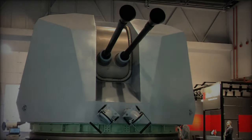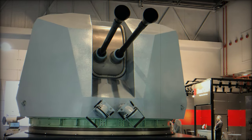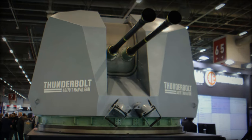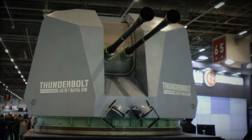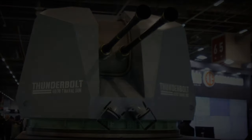Another exciting prospect is the ongoing discussions between Saver Savunma and Aselsan about compatibility with 40mm airburst munitions, currently under development. If realized, this would enhance the system's effectiveness in modern naval warfare, particularly against fast, maneuverable threats.